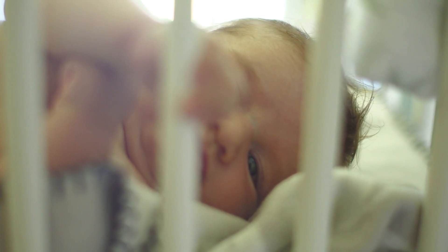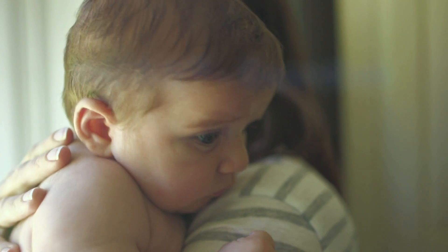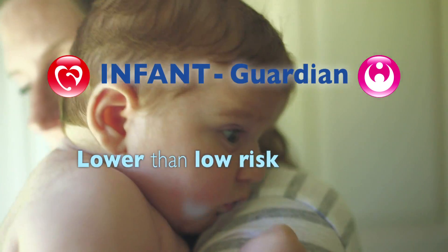Funding is being released for new technologies to help achieve this. Working together, Infant Guardian creates a lower-than-low-risk environment for high-risk births. Let's invest in saving lives.